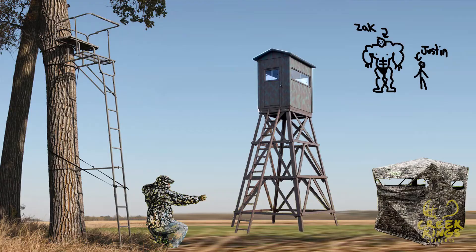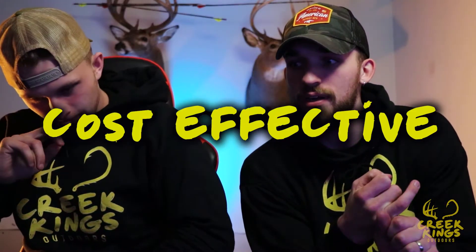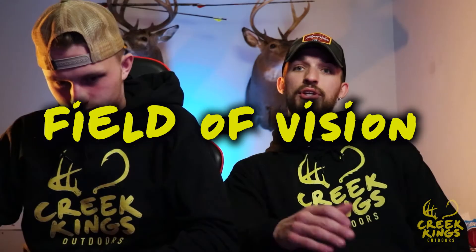The most popular method of hunting would probably be the tree stand, and any hunter can probably tell you that. It's probably the most cost effective. One of the pros for hunting a tree stand would be your field of vision. When you're in a tree versus a blind where you just have little windows, you can look around you and see, depending on the tree, 360 degrees — and that is invaluable.